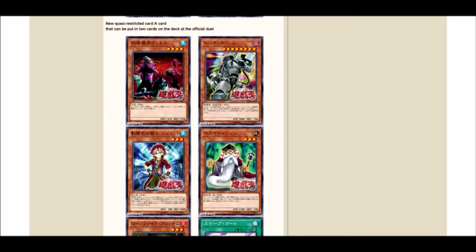I'm glad the OCG has started to pull back on Grinder Golem, but what's kind of contradictory is they're also reprinting it in the structure deck with Power Code Talker. So it'll be interesting to see what happens to Grinder Golem here in the TCG, especially once Security Jack comes out.